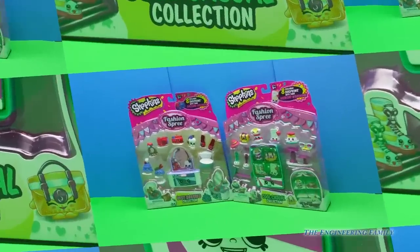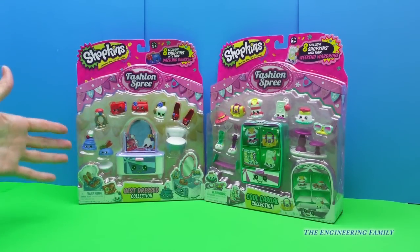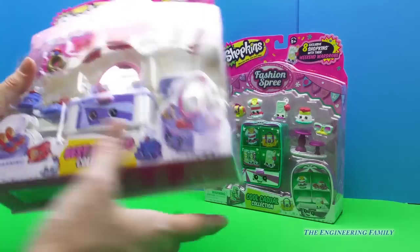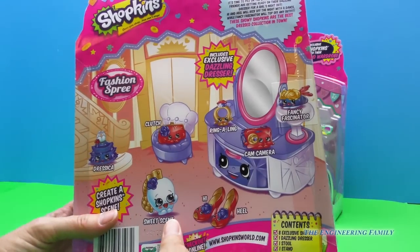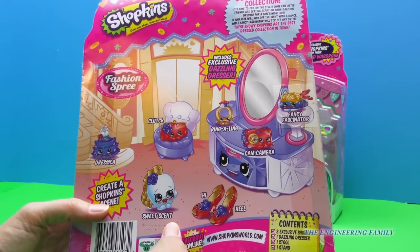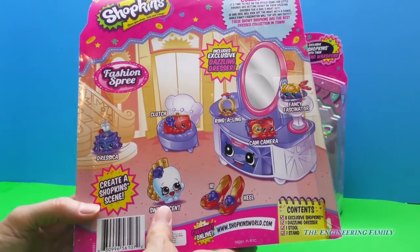That's right everyone. We're not shopping for food or baby steps or anything like that — we have fashion! Is this not so exciting? This is brand new. We have 8 exclusive Shopkins with their dazzling dresser and 8 exclusive Shopkins with their weekend wardrobe. It isn't from season 1, season 2, or season 3 — it is the Best Dressed Collection. We are going to open this up and have a lot of fun together.